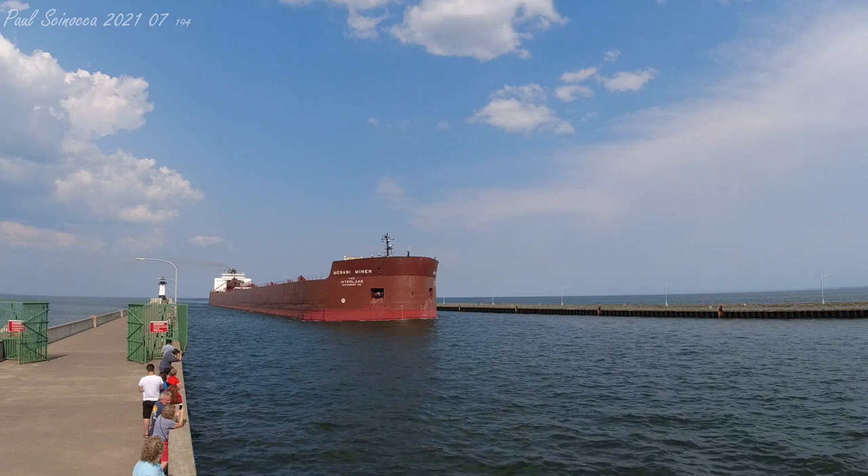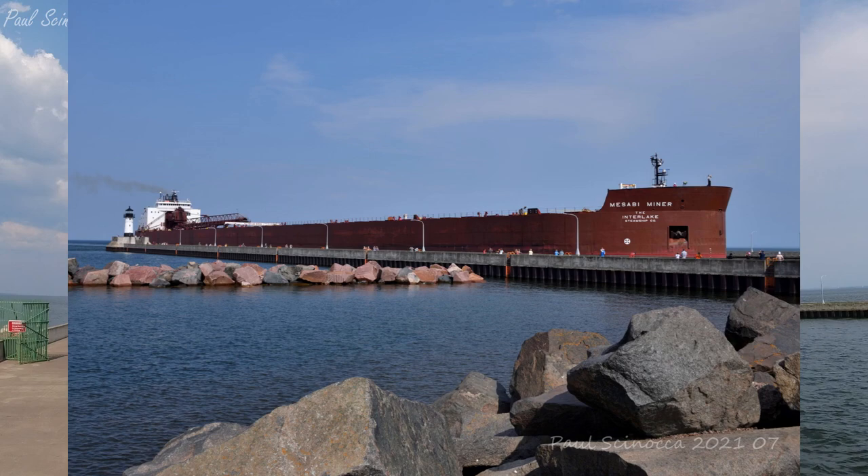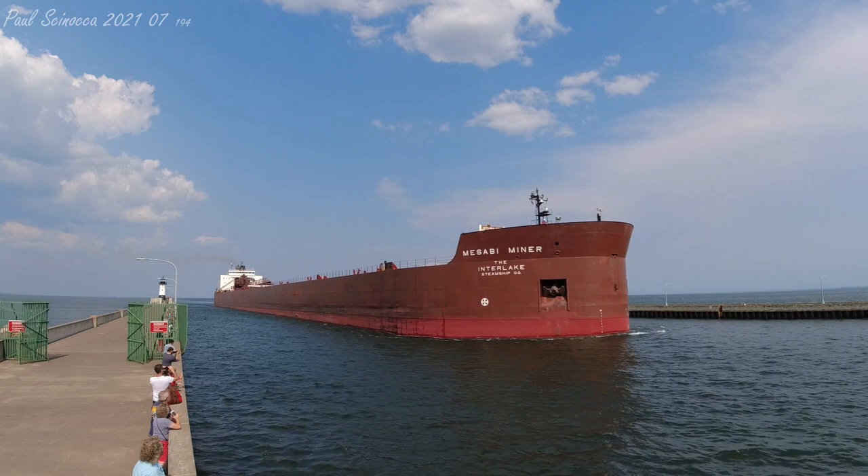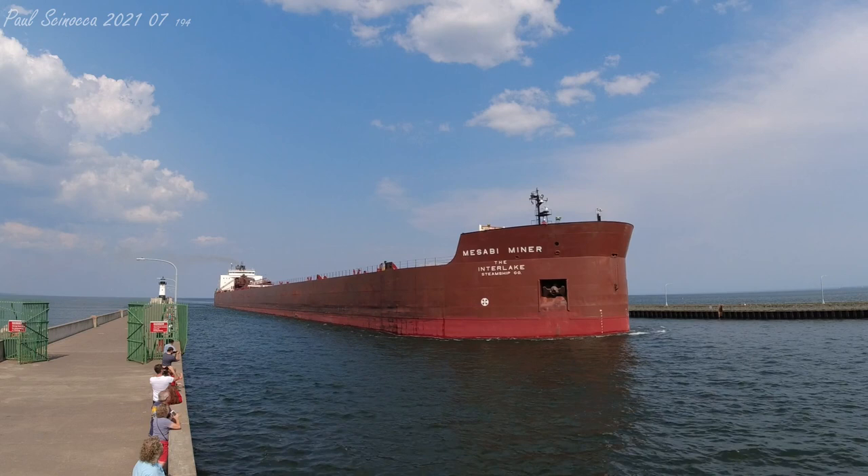She made her maiden voyage to the Twin Ports in June of 1977 and was formally christened in Duluth in honor of the people of the Mesabi Iron Range. She was the first 1,000-footer to load iron ore pellets at Burlington Northern's Ore Dock No. 5 in Superior in 1977.